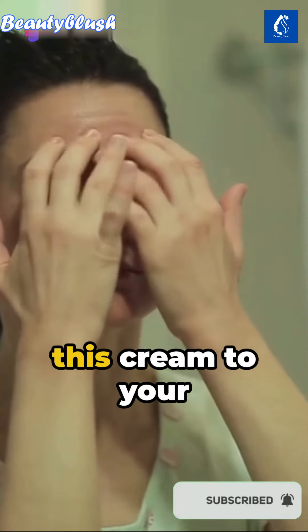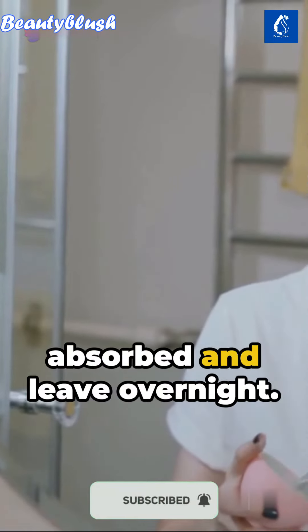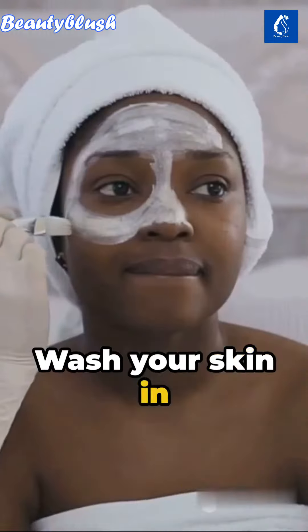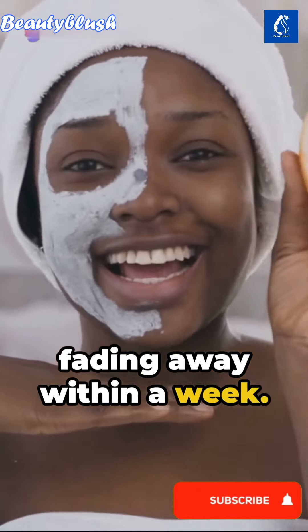Every evening before bed, apply this cream to your face, eyes, and neck. Massage until absorbed and leave overnight. Wash your skin in the morning. Re-apply this cream each evening and witness wrinkles fading away within a week.